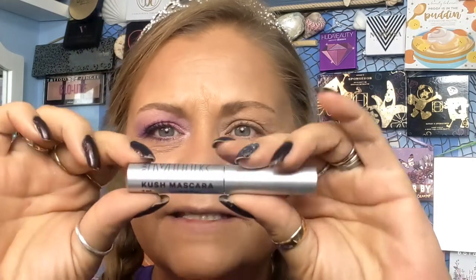I used this Milk Kush Mascara — I got it as a birthday present from Sephora. I'll put the picture up there of what else they sent. They sent this Milk cream blush — I've never used a cream blush before ever, so we'll see how that goes. I haven't put it on yet.